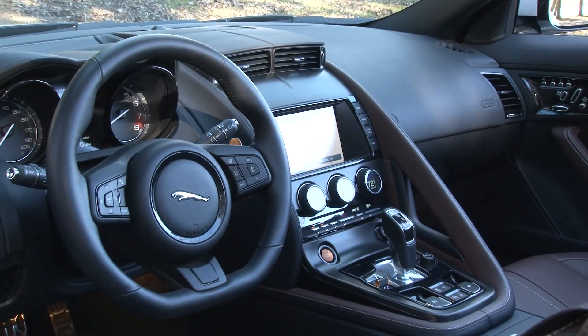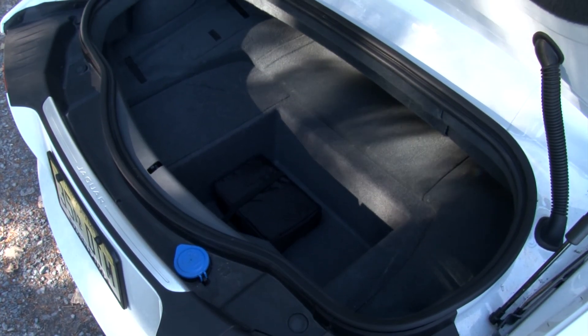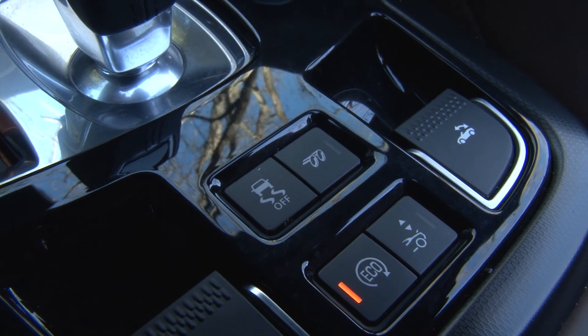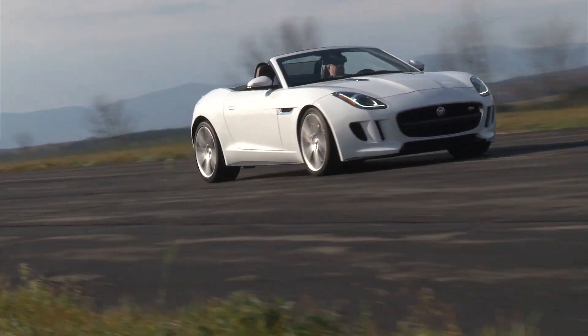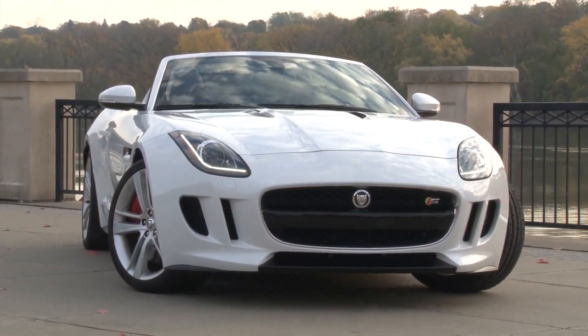But sorry, no telescoping gear shifter for this car. With a host of options, this fully loaded F-Type V8S is priced at $102,770 — perhaps the only legitimate F-Type criticism I can dole out. It even returns very respectable gas mileage of 16 mpg city, 23 mpg highway.